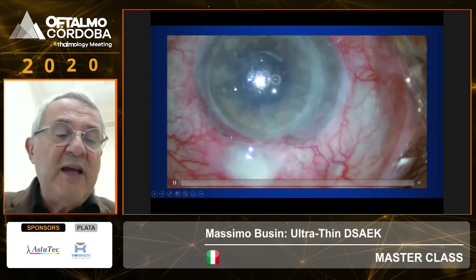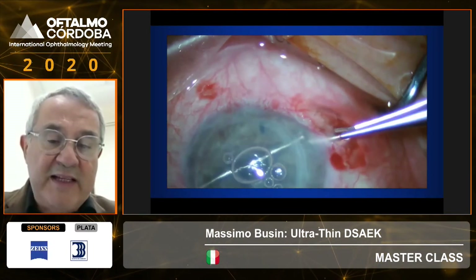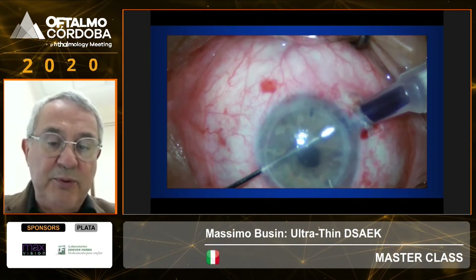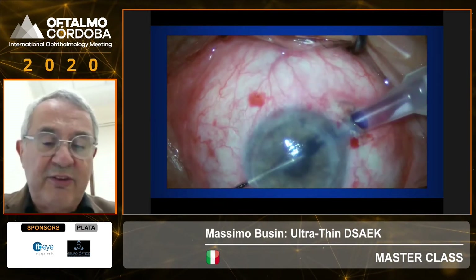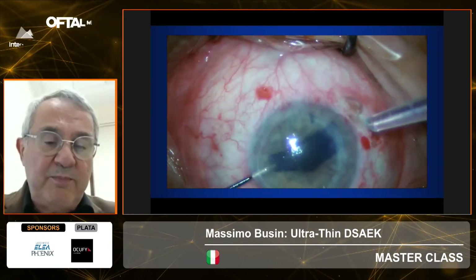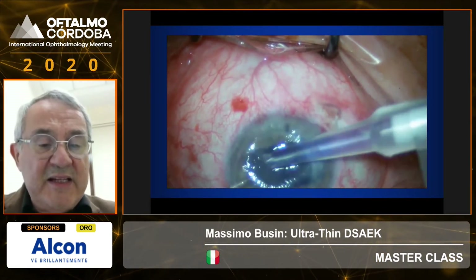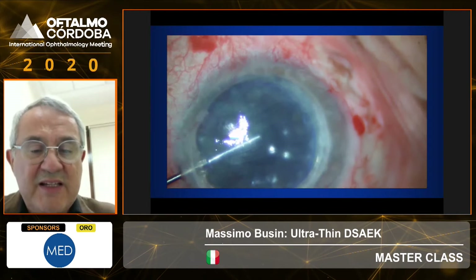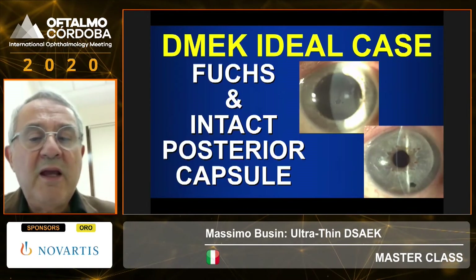If you are proficient, even in a highly myopic eye that has had a PK and a failed DSEK with a filtering bleb, you can perform a DMEK. This is an example of my pull-through technique, which especially in difficult eyes has the advantage of increased control over graft unfolding and placement. These eyes are actually ideal candidates because this is the only way to minimize the possibility of endothelial rejection.